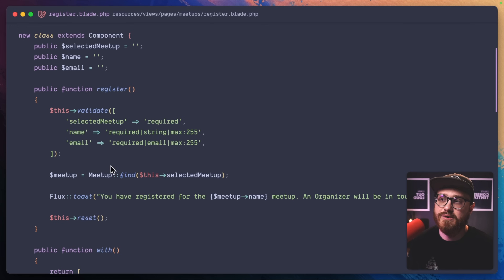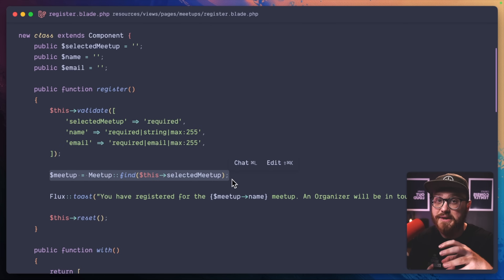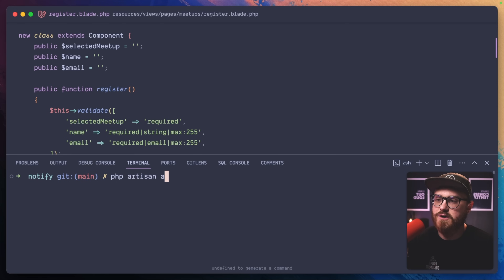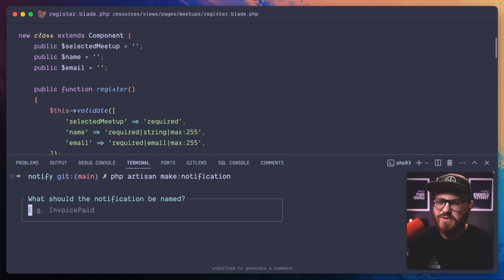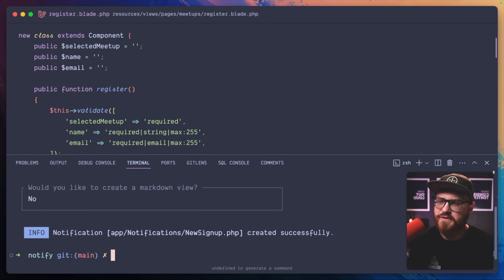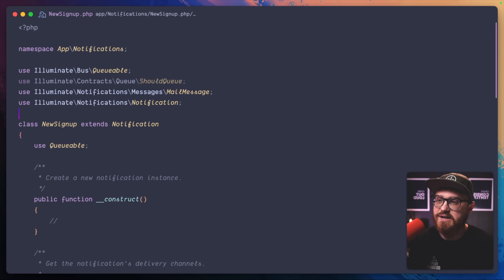You would just put that in your controller rather than the component class I'm using here. So when a guest registers — they're not authenticated, we're just asking for their name and email — we're validating that information and then finding the particular meetup they are registering to, so we have this information when we send it to a notification and to a mailable. Then we're just showing a toast saying thanks for signing up. Let's go ahead and create the notification first: `php artisan make:notification`, and we'll name it NewSignup. New signup created successfully.